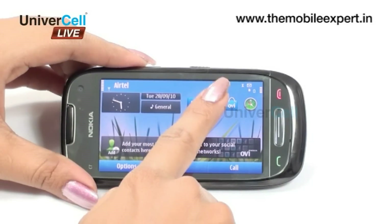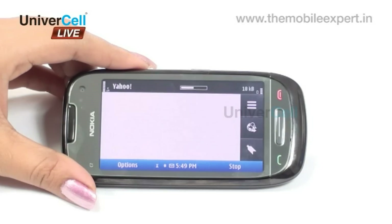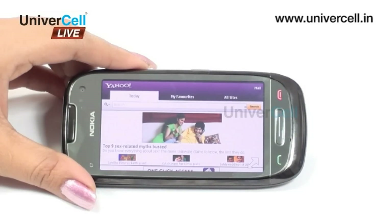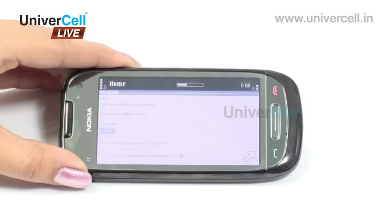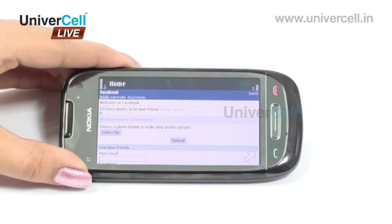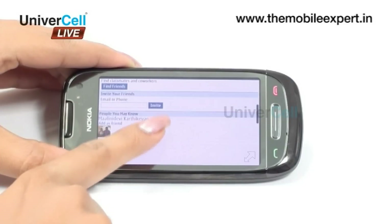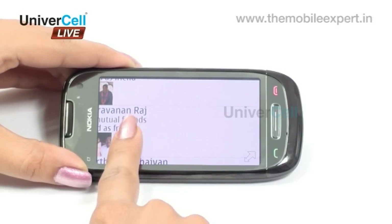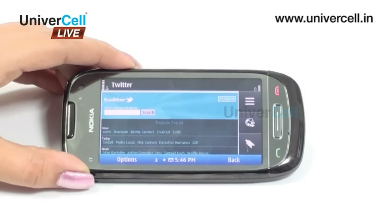The browser in C7 supports WAP, HTML, and RSS feeds. Social network integration is just one click away. Live updates from Facebook and Twitter can be made available on the home screen, and the user's status can be updated across all networking interfaces at the same time. Social events can be added to the calendar with just one click.